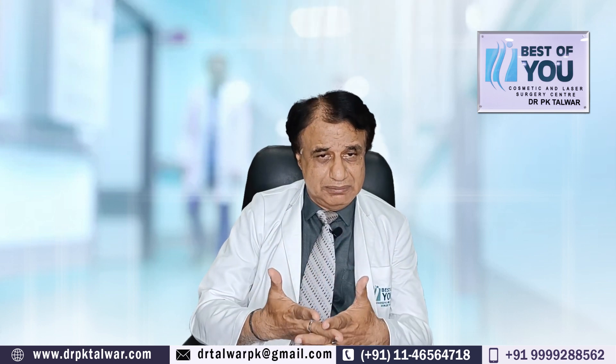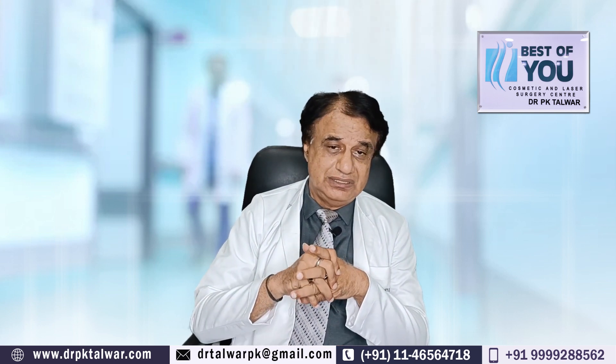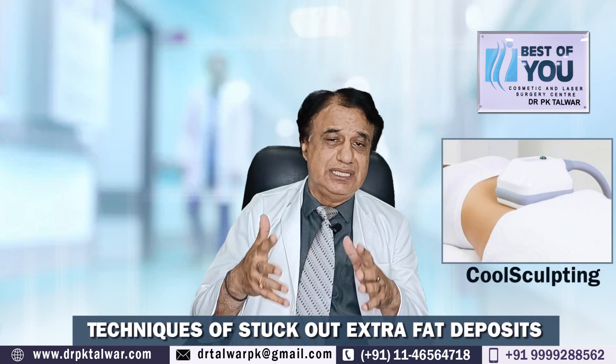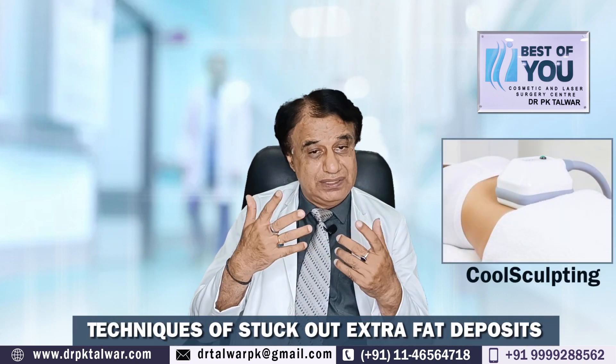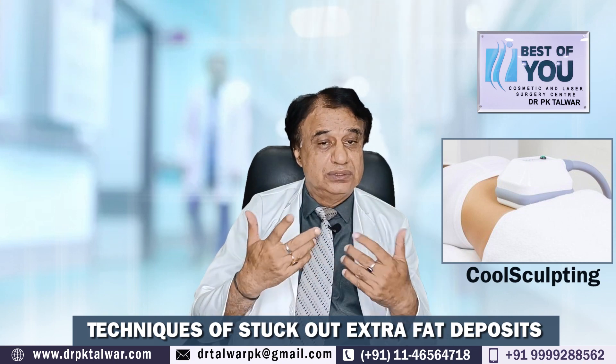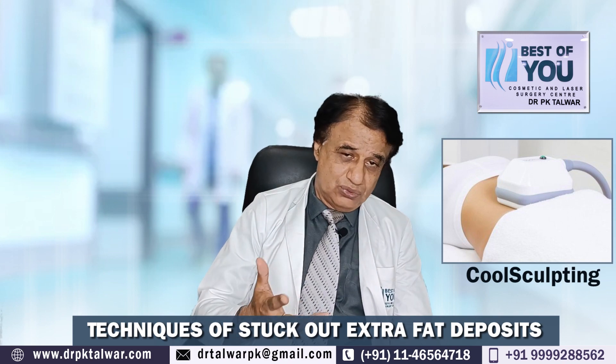It can reduce the fat in that area, and it may also require multiple sittings. So in cool sculpting, you can't say 100% how much result you will get, although 100% the fat cells will be affected. Because it is non-surgical, people want to do it because people are afraid of surgery.